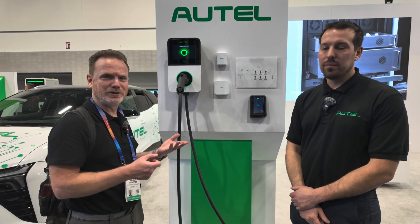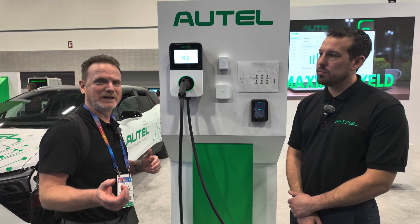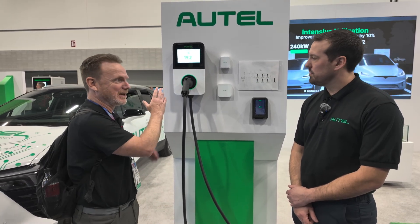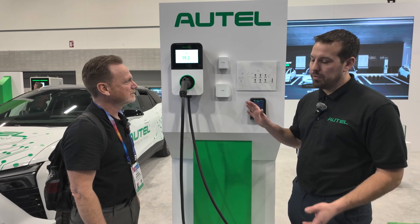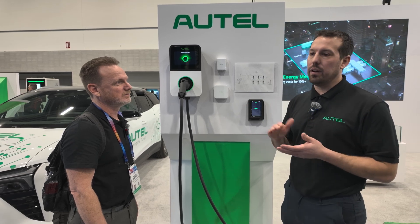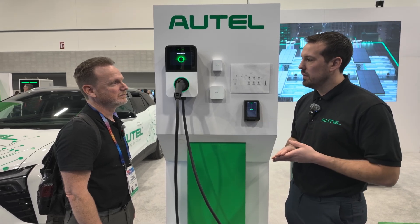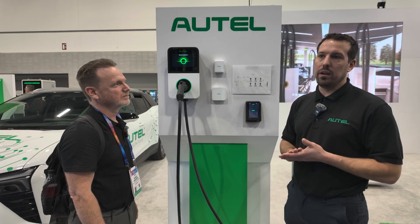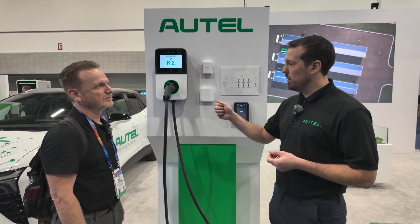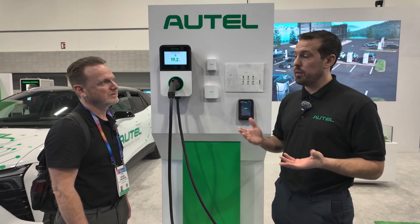What plug and charge means is: if you have an account, you can literally just plug in and your car will start charging if everything's set up on the car side as well as the payment side. With 15118, it actually IDs the vehicle based on the MAC address, and then there's a third-party software layer that authorizes the payment transaction automatically once it's set up on the vehicle side. It's really going to eliminate the need for credit card readers and multiple different apps on your phone.